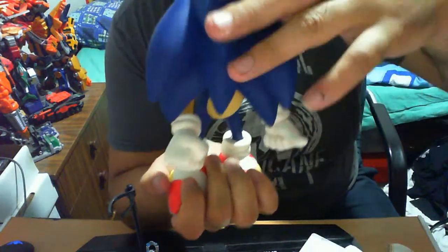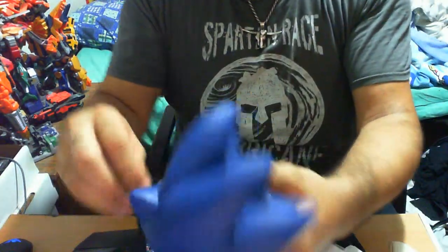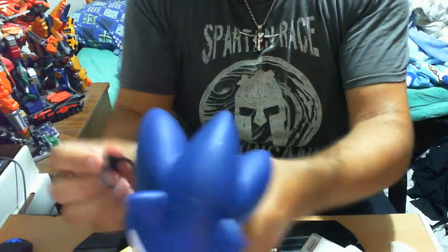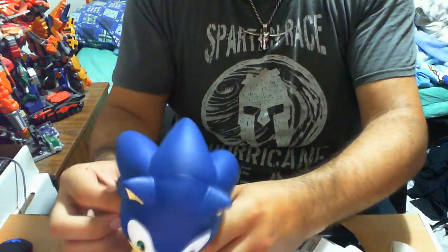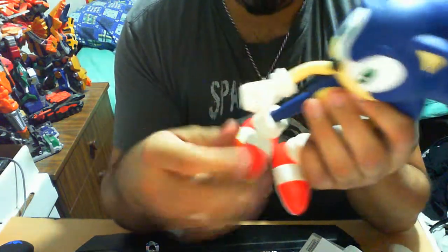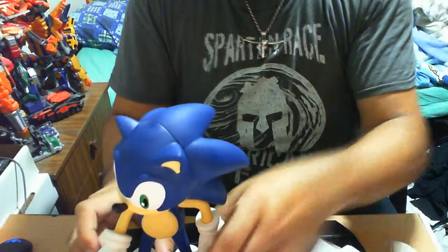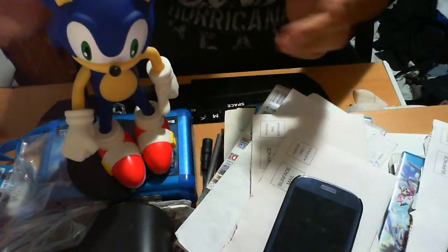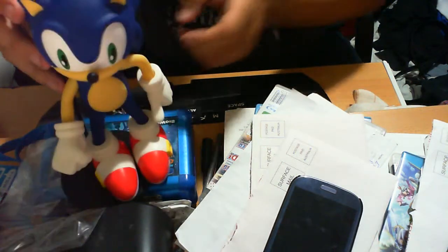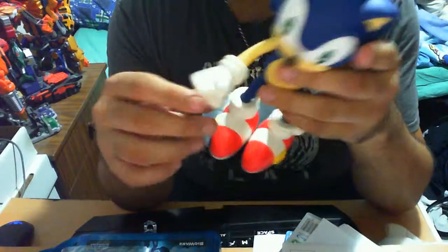His head spins if you want to go full range on his body. It's pretty impressive to be honest — I have no major issues. I saw this and I just really wanted to get it. There we go, on his stand — that's essentially how it looks. It's a nice figurine, it really is.